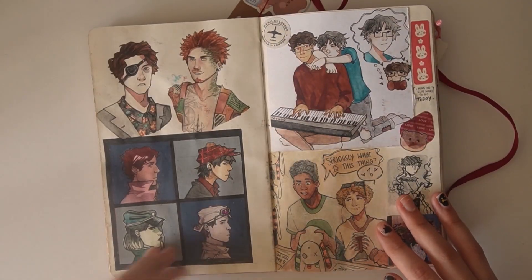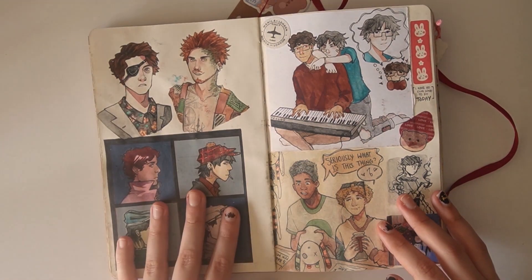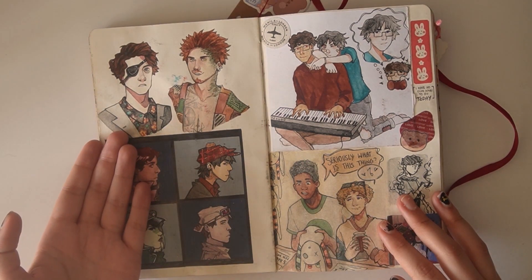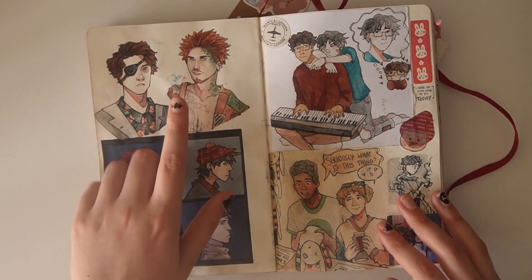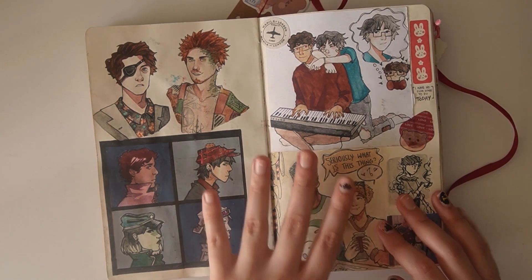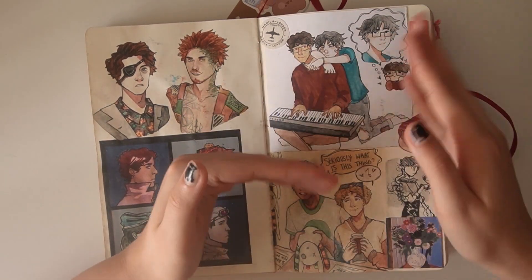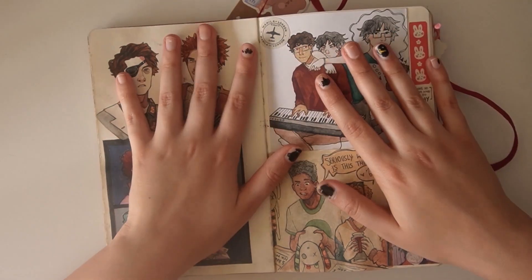Next up, I was getting back into the Gorillaz, so I did a little doodle of the Demon Days album, but it's my characters instead of the Gorillaz. Up here, we have Zachary — his eyepatch is on the wrong side, but shush. Then we have Michael, looking very funky. Pretty much in this sketchbook, every single character looks really, really funky until the end, and then that's when I start drawing them correctly. And basically, that's the vibe.